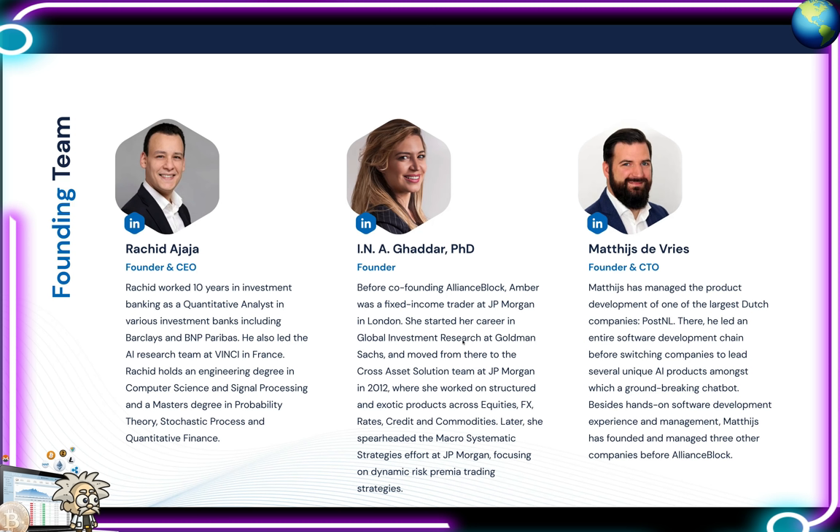His impressive work received accolades from Vinci, which commissioned him to help orchestrate the ambitious Smart Highways and Smart Cities project combining AI and blockchain. Rachid is also a venture partner at Alpha Mega Capital. He holds an engineering degree in computer science and signal processing and a master's degree in probability theory, stochastic processes, and quantitative finance. The rest of their team is also highly educated with ample professional experience — make sure to check that out on your own time.